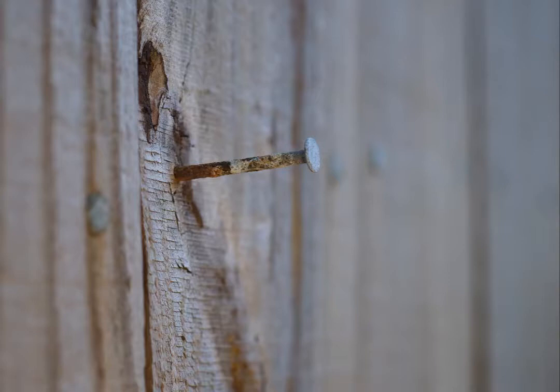I like that it's not just a nail — it's a rusty nail, which gives a sense of time and the passage of time. I always like if I can capture that in a photo. Many years had to go by in order for this picture to be possible.